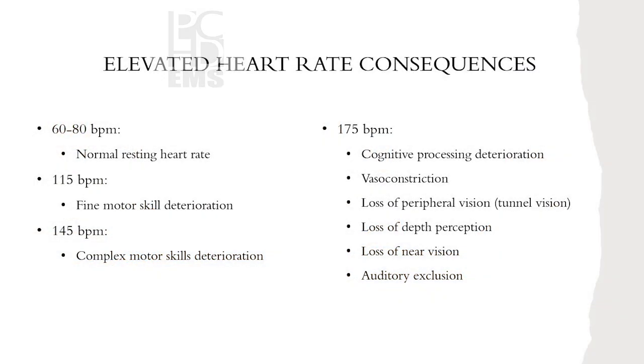Lack of team effort and communication is another stressor. If Lane has to manage the airway and I can't start an IV or manage pressors, that's a lack of team effort on my part. We try to run our RSIs as a team where everybody knows their job. Communicating everything out loud, even things that seem simple — it keeps everybody on the same page and keeps it moving along nicely.